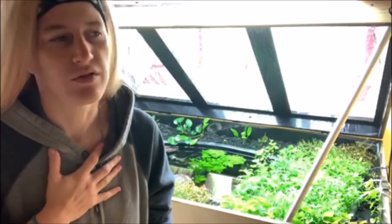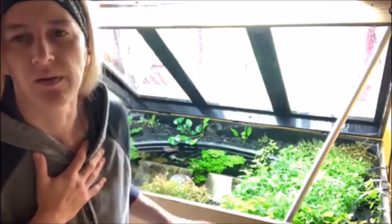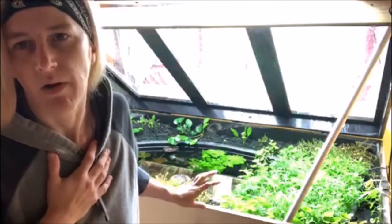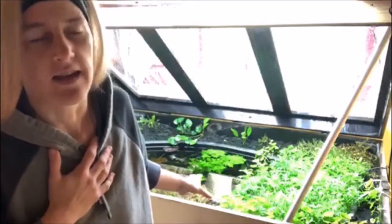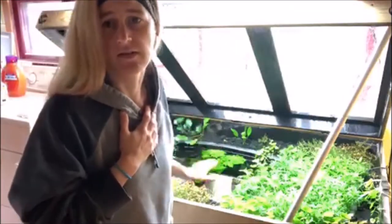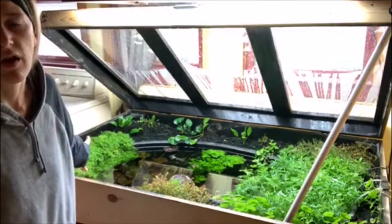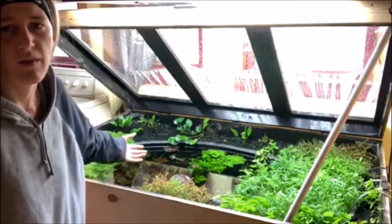What gives you more joy — ponds, tanks, or tubs? For me that answer is really easy because my favorite and most enjoyable thing in my entire fish room is my pond. But my pond is not outside; my pond is inside and it has a lid and it runs in 100% humidity. So in my pond I can grow all different kinds of plants out of the water and in the water.